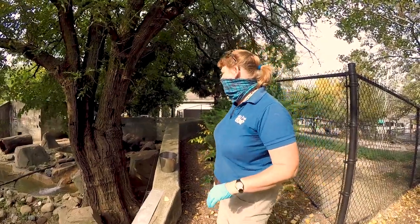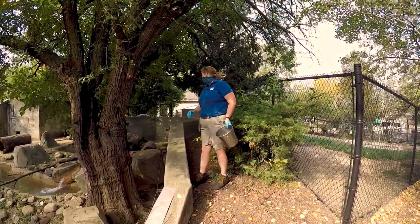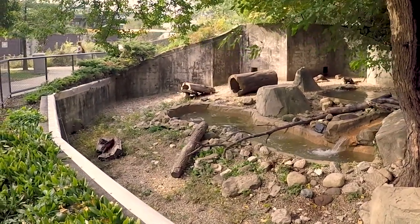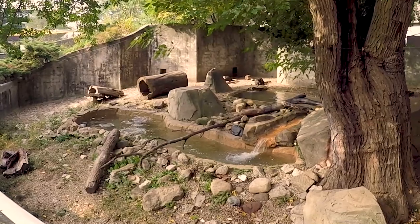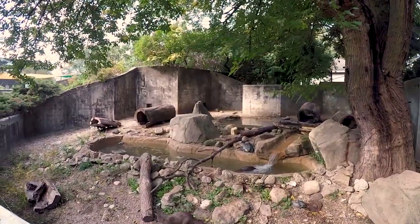We have three otters on exhibit. Hey, Spencer! Spencer! That's Spencer! Aww, look at him! And the little one running in the back — the darker colored one — that's our female offspring from last year. He's so cute!